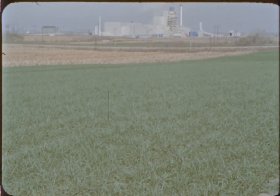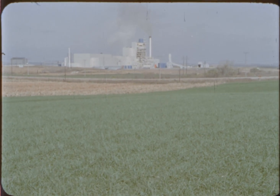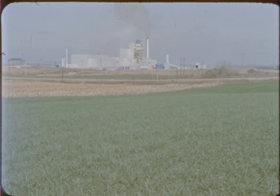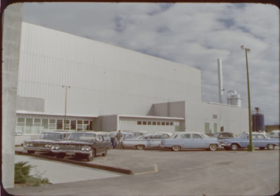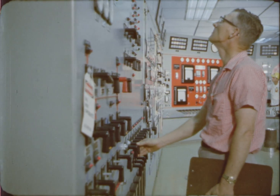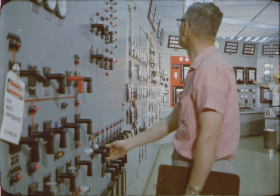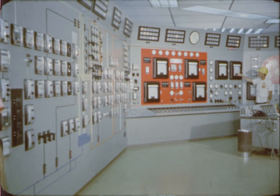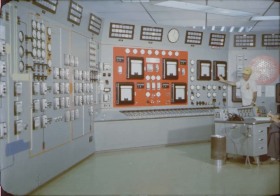The Hallam Nuclear Power Facility is located in the central United States near the town of Hallam in the state of Nebraska. The most advanced utility nuclear power plant in the nation, it was built by the Atomic Energy Commission and the Consumers Public Power District of Nebraska. Hallam is operated by Consumers under the Atomic Energy Commission Power Demonstration Reactor Program.